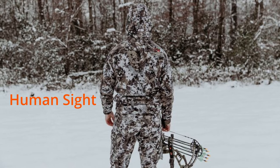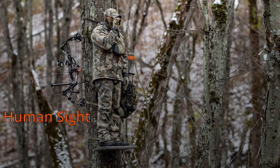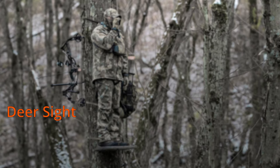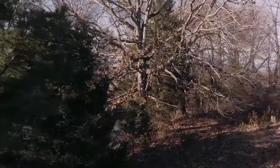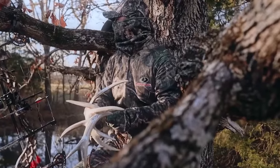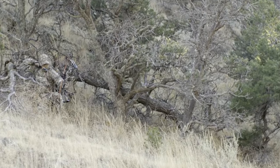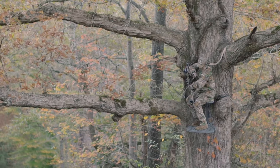Now, this is not to say that expensive camo doesn't work in the field and that you shouldn't buy it — it absolutely can. You just have to use it in the right scenario and the right environment. Just because it's expensive doesn't mean it's going to trick a deer's eye if you don't use it in the right application. But what about those more photorealistic camos we also see on the market? They can often be a little more budget friendly — so how well do they stack up in comparison?